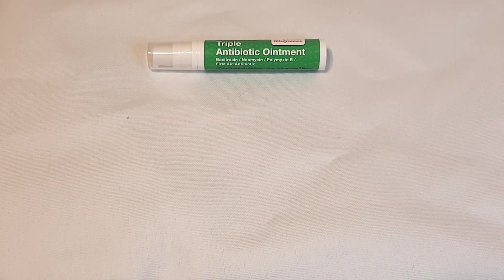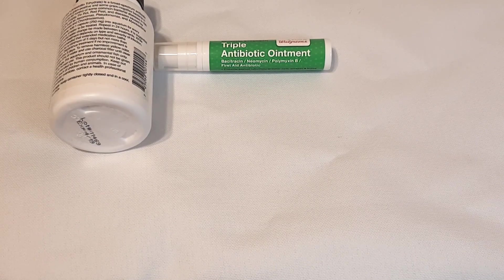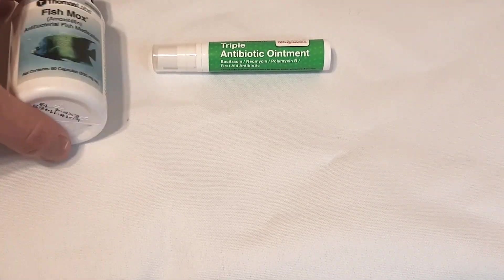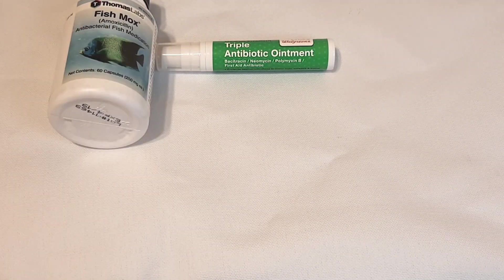Pretty much everything else you do need a prescription for - except look at this: a whole bottle of amoxicillin. I wonder how I got that without a prescription. Those of you in the know - look, I'm not going to be cryptic - don't buy this, it's a terrible idea and we'll get into why. This is totally definitely for the fish that I totally have. They're cracking down on that and who knows what's really in here. That's really the problem with this.